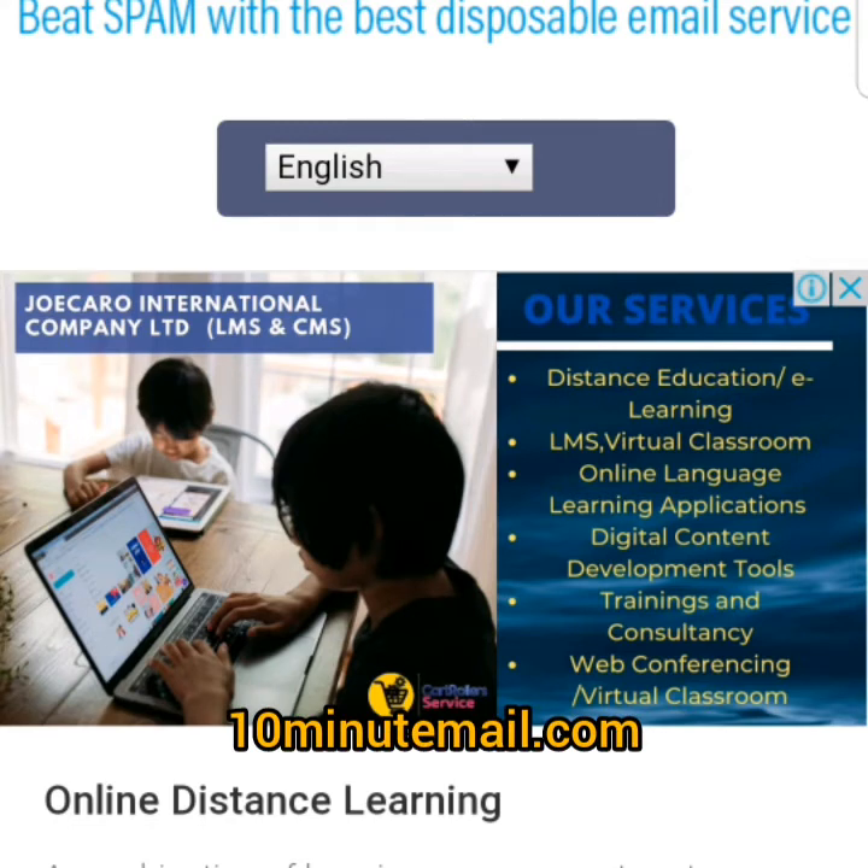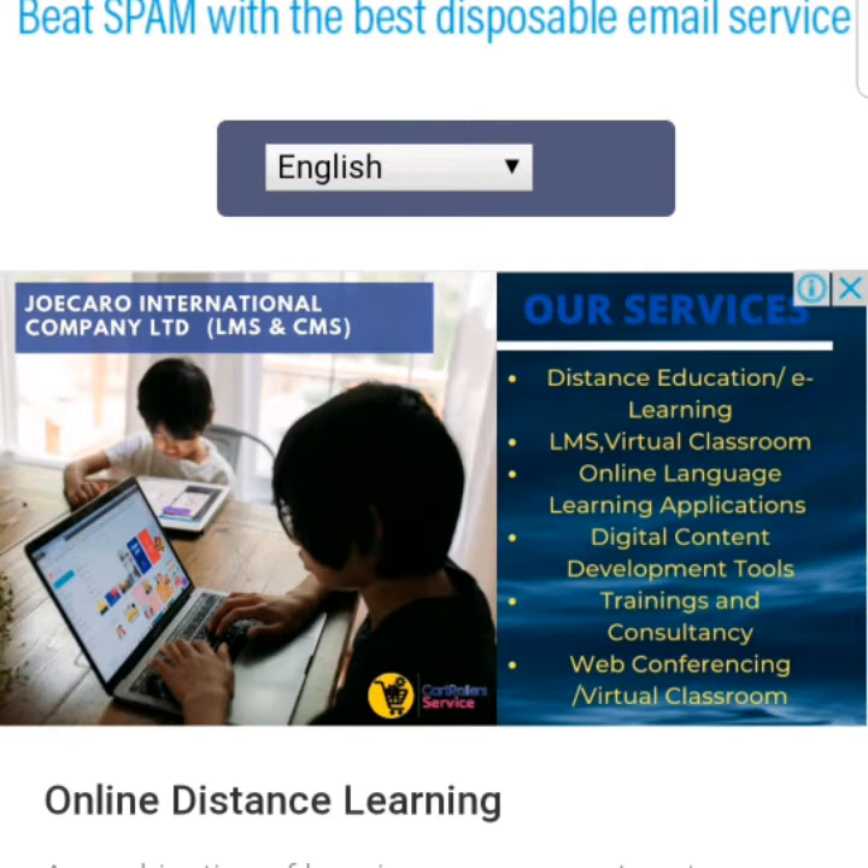10minutemail.com is a website where you can create an email for emergency. For example, you want to sign up for a program on a website and you don't want to use your real email. You just go to the 10minutemail.com website, create your email and use it. And after you sign up, the email will be destroyed. You don't need it again.